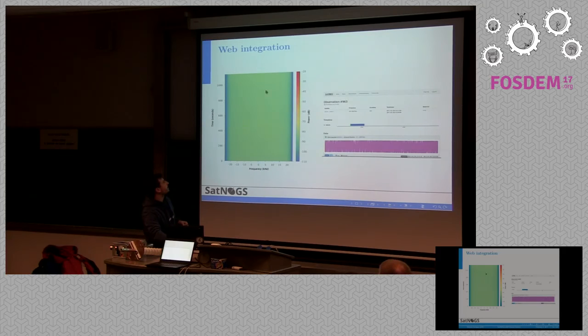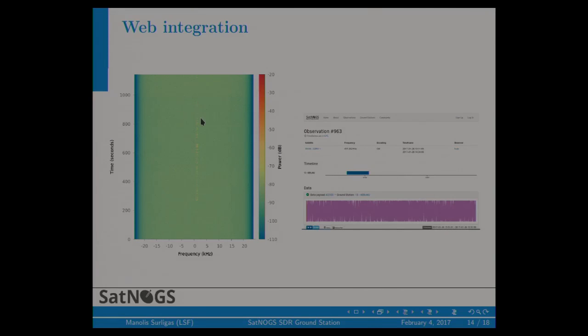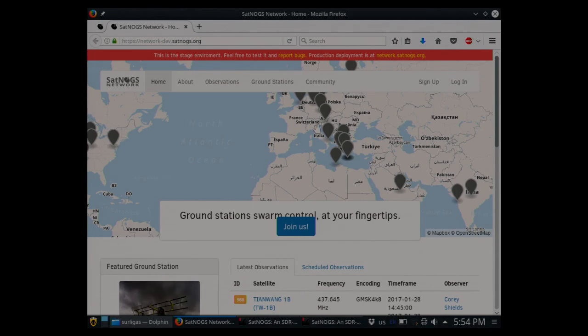Here you can see the waterfall image. As you can see, our Doppler correction algorithm performs pretty well. This is a CW Morse code signal. We also provide information on when the observation started and finished, the frequency of the transponder, and the name of the satellite. It's worth mentioning that Satnogs is now officially the largest database of telemetry data and transponder data for CubeSat satellites. Let's switch to the actual web interface.